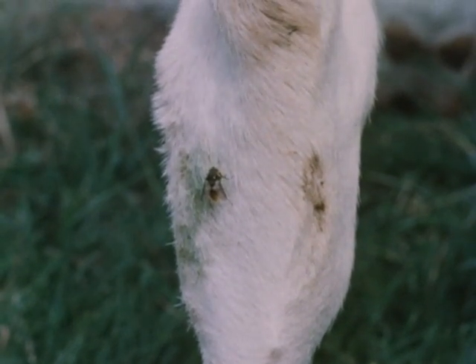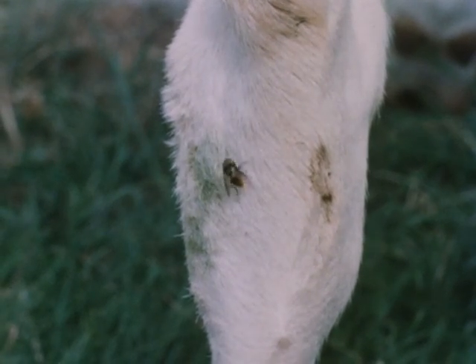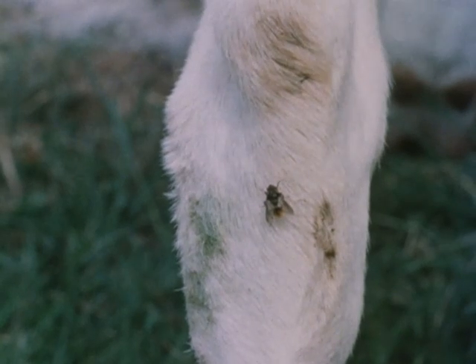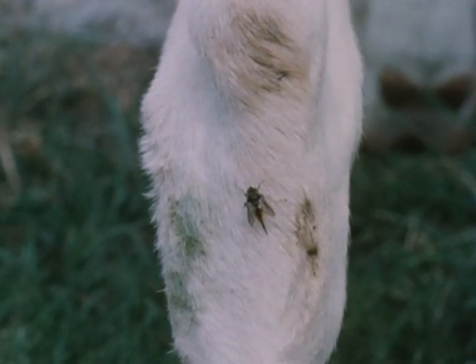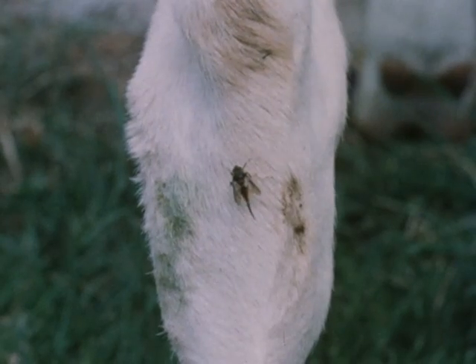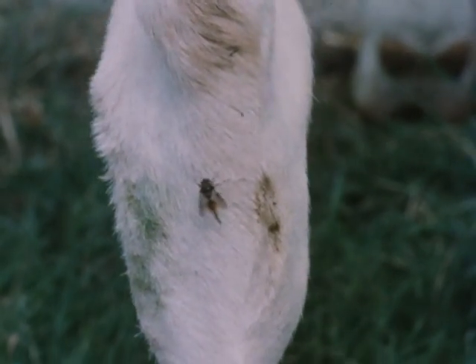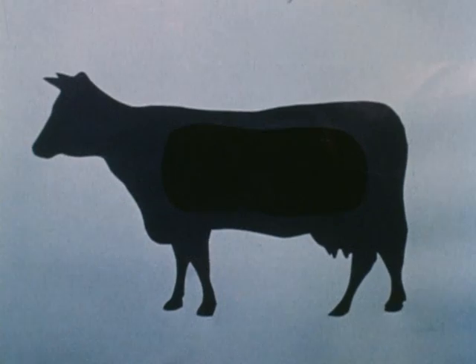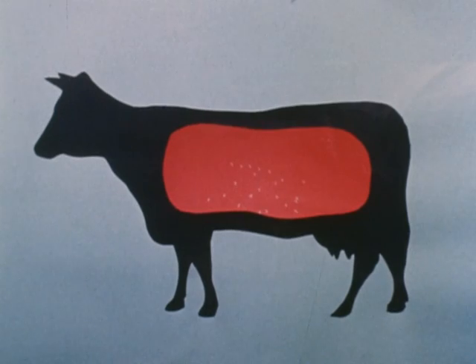From early June to September, successive waves of female flies are engaged in finding grazing cattle on which to lay their eggs. These are laid mainly on the lower parts of the legs and perhaps on the undersurface of the body, but no area of the animal is completely free from risk of attack. The eggs are glued to the hair and remain in position for about one week, when the minute larvae hatch and penetrate into the body.